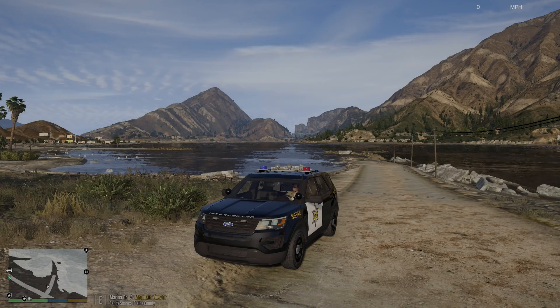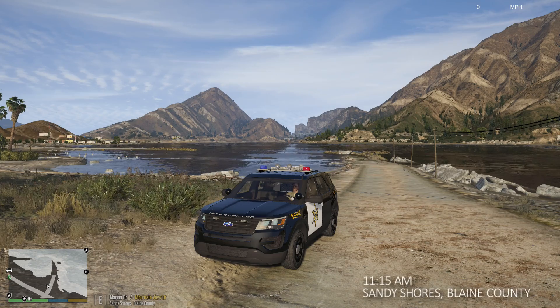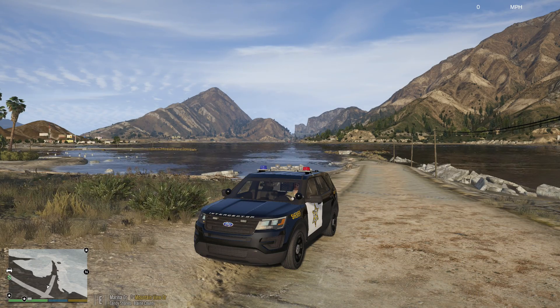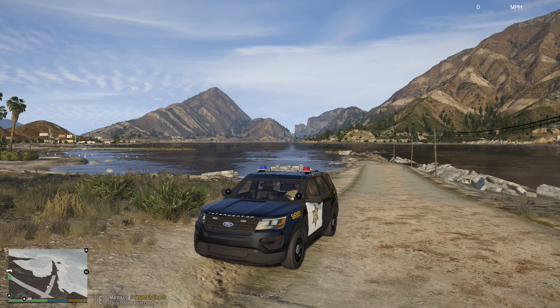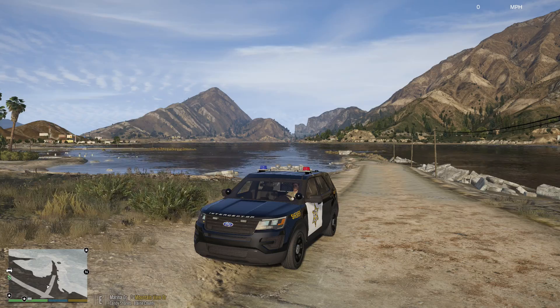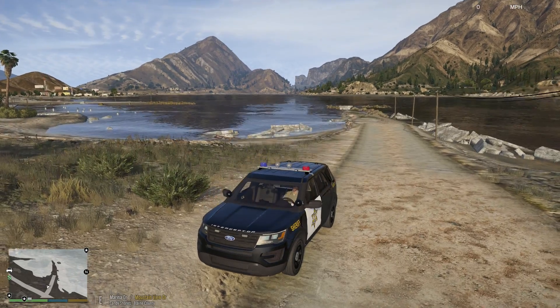Deputies, for today's patrol we are continuing our look at Black Jesus's retro Blaine County Sheriff Office pack. This pack is truly unique — it combines modern vehicles with these old retro light bars.